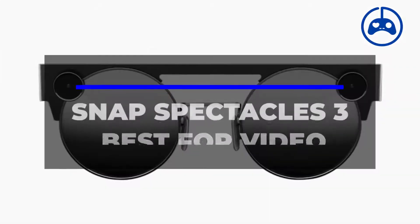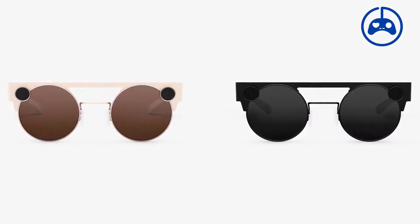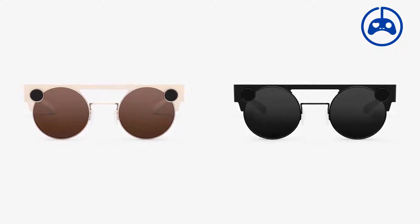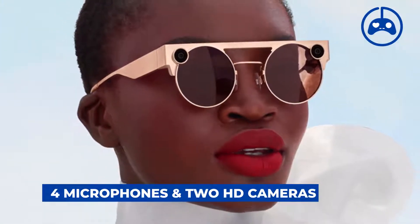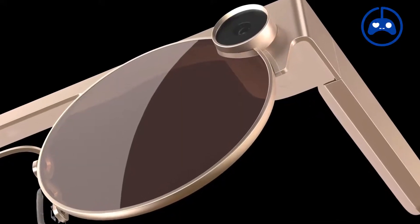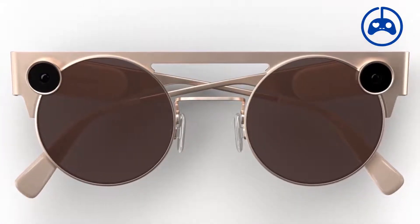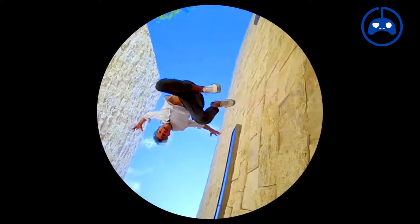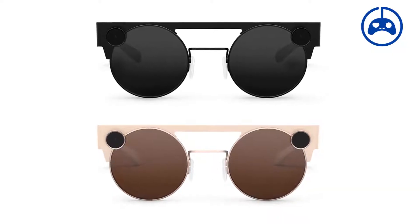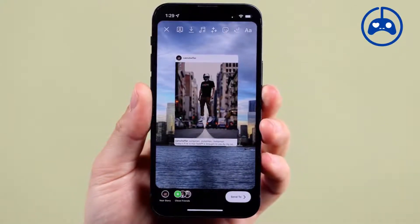Number 3: Snap Spectacles 3 — Best for Video. Snapchat's Snap Spectacles 3 are as fun and trendy as you'd expect from a social media company. These advanced glasses include 4 microphones and 2 HD cameras, which take 3D images and 60 frames-per-second video with high-fidelity audio. The lenses sit on the frames' two upper corners, and when they simultaneously take shots from slightly varied angles, the images merge to create a stunning 3D effect. The spectacles connect to your phone via Bluetooth, allowing you to post photos and videos to Snapchat or anywhere else instantly.